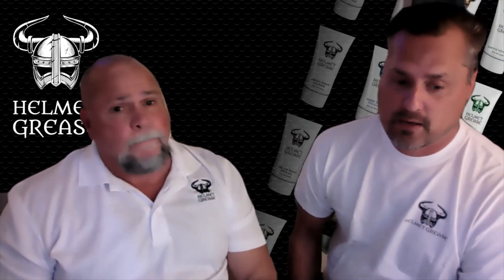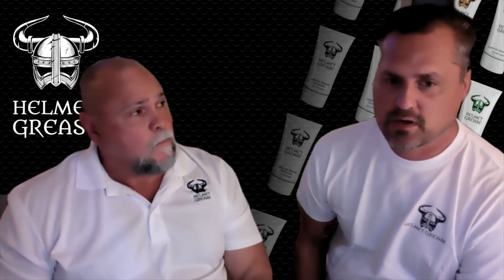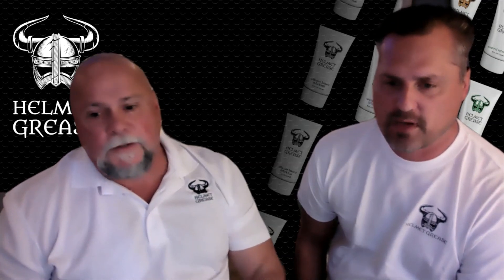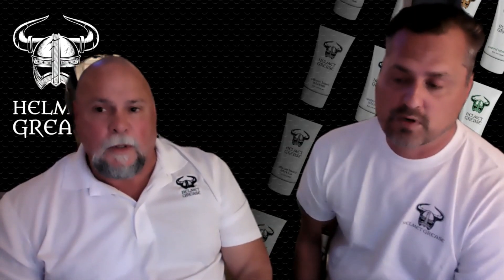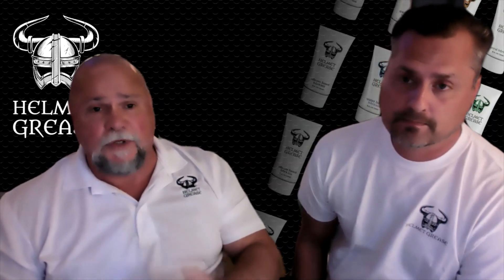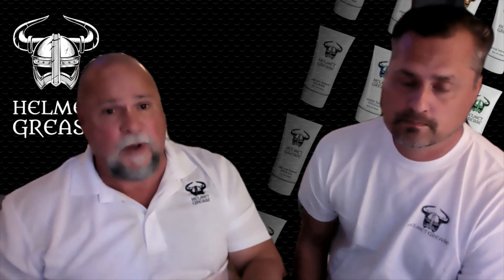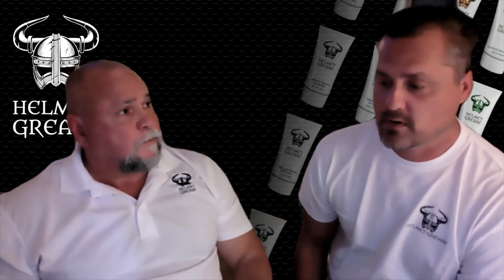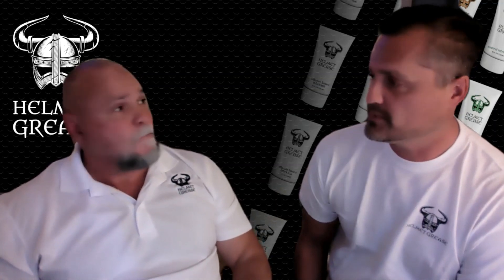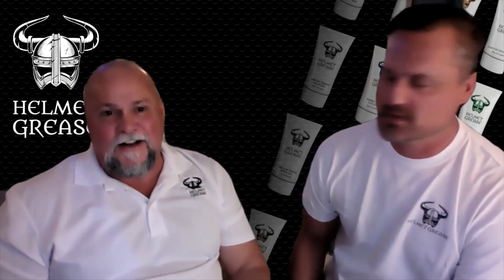Look for us through Williams Trading or any other distributors you may have relationships with. We do have some other formulas coming out, some other premium lines, and we're also looking at a flavor line and one for females as well. In the immediate future, within the next couple of weeks, we're going to start carrying bottles in addition to tubes, and we'll also have a travel size 3.4-ounce bottle. Eventually we'll have all sizes available. We thank you for the opportunity and hope you pick up Helmet Grease — thanks for your time.